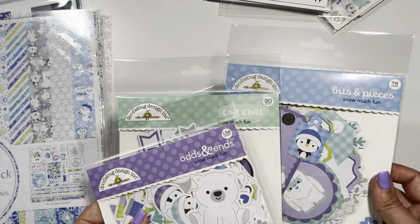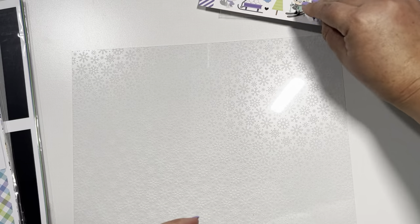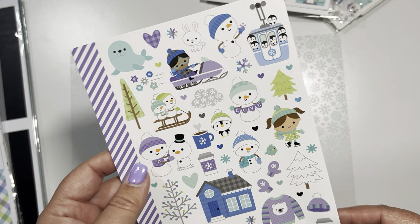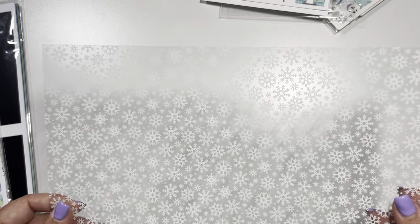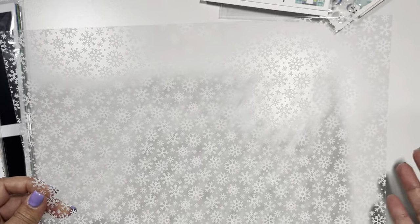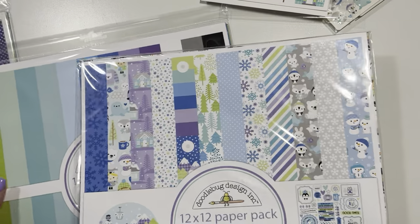I want to do the bits and pieces last because they have so much in them. By the way, they do have larger stickers than these — I did not purchase them, but if you want a larger scale, definitely look into those. Then this one here is your acetate sheet — these are snowflakes. I picked up one. Usually I pick up more, but I'm trying to use my stuff. I definitely love this one; it's very thick. Sometimes acetate can be a little thin, but this one's thick. Then let's get into the three collections of paper.